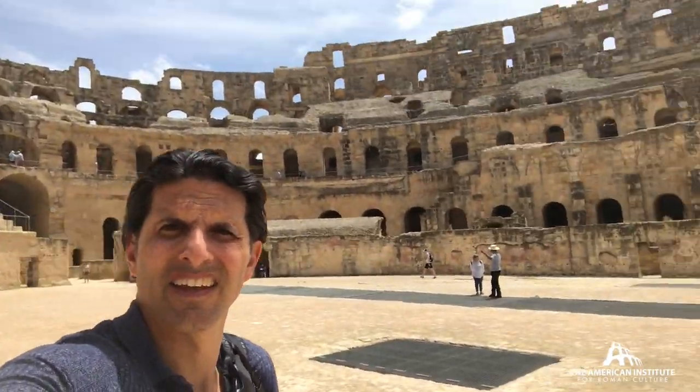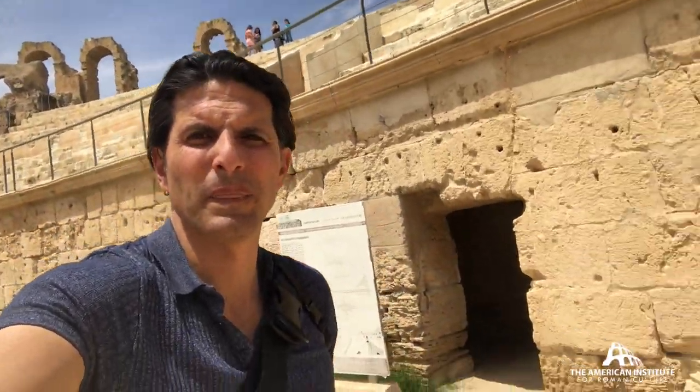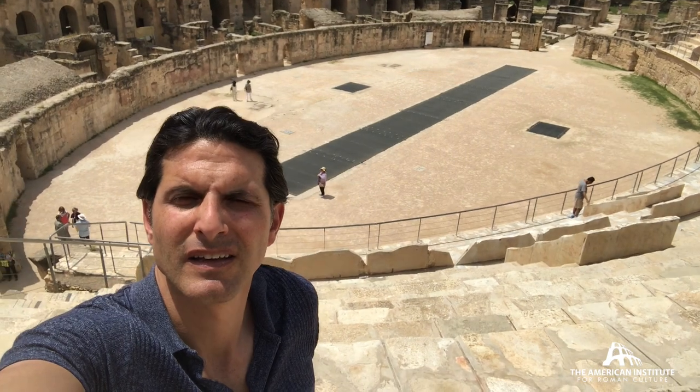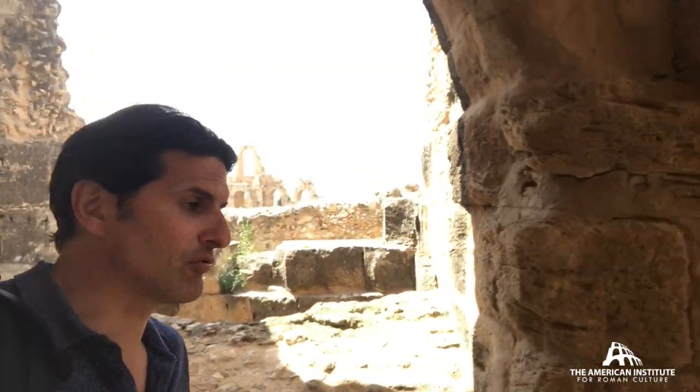Coming right into the arena floor — some places you would have the wall that was once lined with marble. You get a great perspective of the arena floor, the Hypogeum, and a lot of the seating still preserved. Down below is the second layer; I'm on the third level, which gives you a pretty extraordinary view.